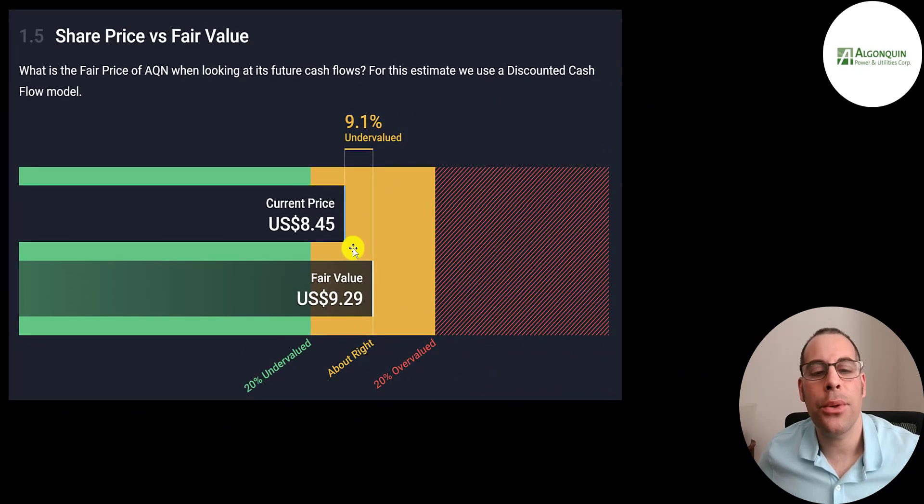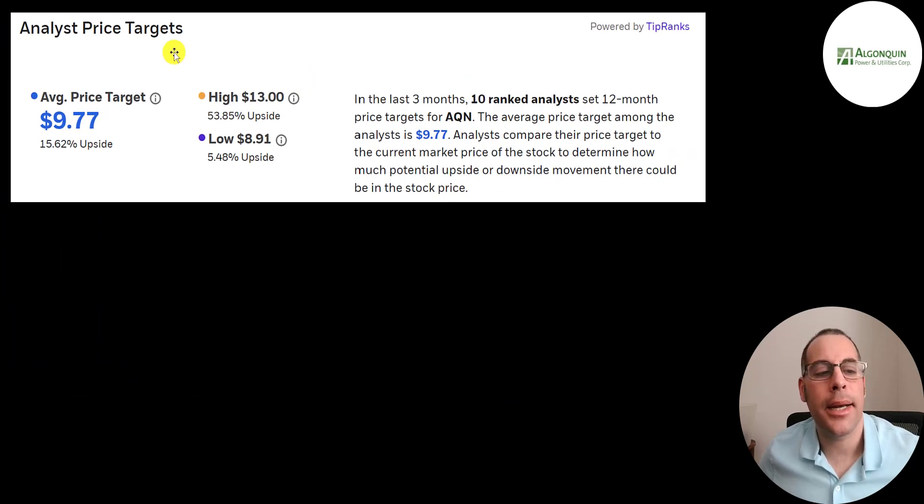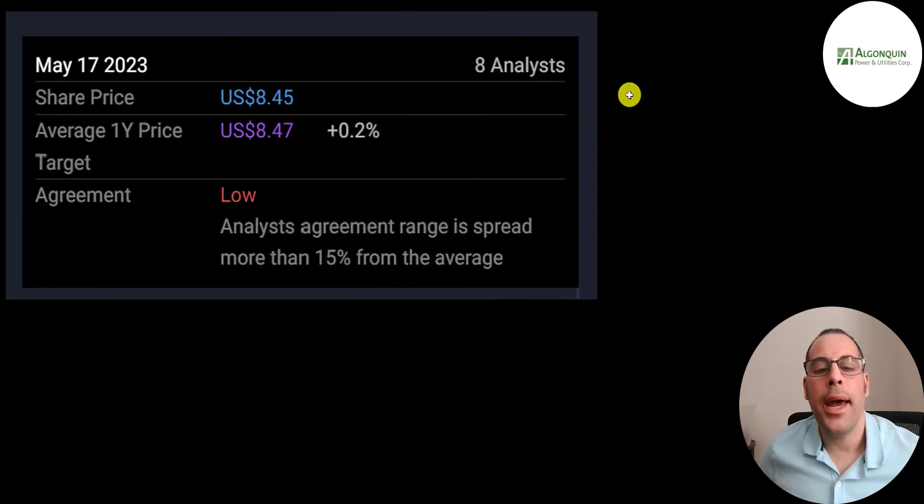Simply Wall Street values it at $9.29 and says the stock is 9% undervalued. Ten analysts price this stock with an average price target of $9.77, a low of $8.91, and a high of $13. Another 8 analysts price this stock with an average price target of $8.47 — pretty much exactly where they're trading.